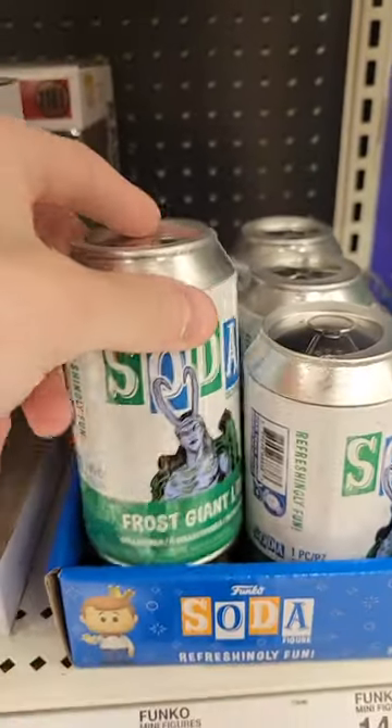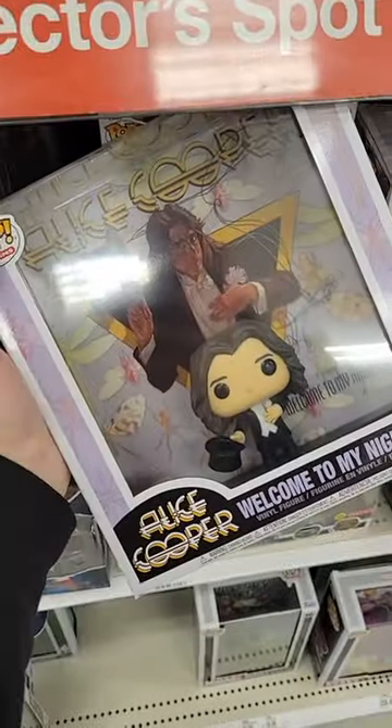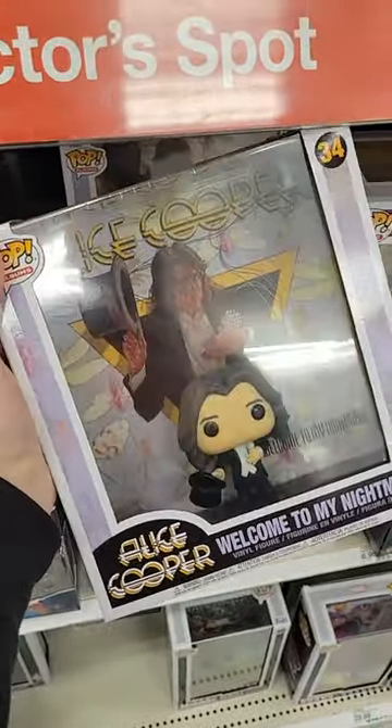Also looks like they got in a new case of the Frost Giant Loki sodas, and some Disney Bitty Pops. Now I considered this — I'm not sure if this is new, but we have an Alice Cooper pop album too. Now over in the book section, I spotted a Rengoku. I don't need anything personally, but I will be picking up one of the 10-inch Miles Moraleses for a friend.